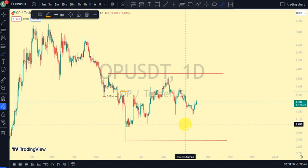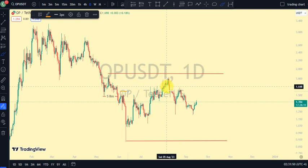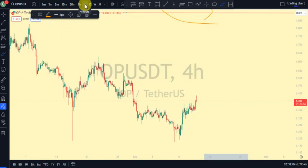So are we still on a pullback phase, or are we back to an impulsive phase? We'll go back to the four-hour time frame to analyze what price is doing. If we're still on a pullback phase, we expect the four-hour to be on a bullish trend; if we're back to an impulsive phase, we expect the four-hour to be on a bearish trend. Also note that price is currently trading between this upper swing and this lower swing on our daily time frame.